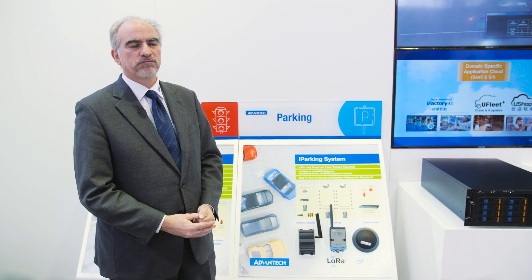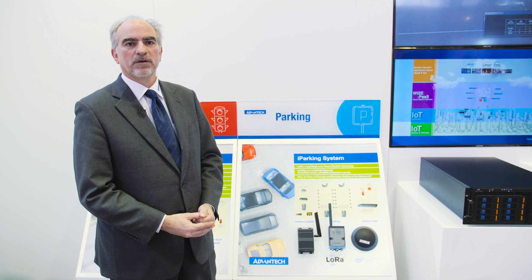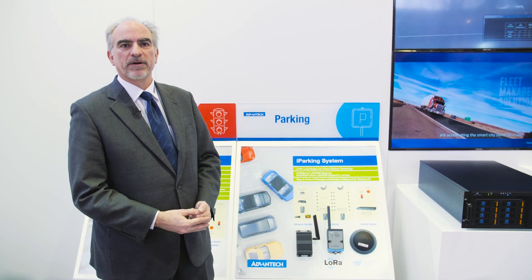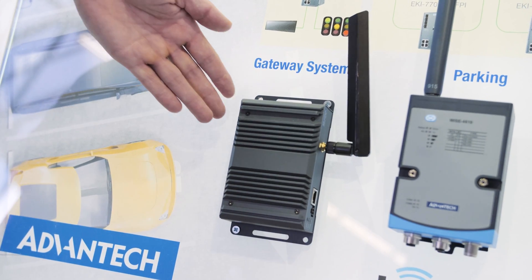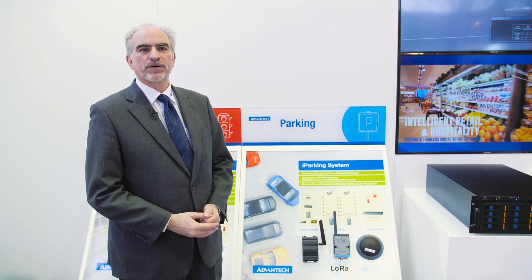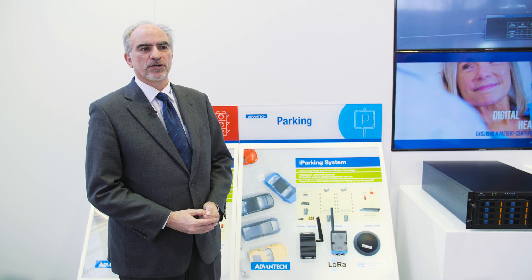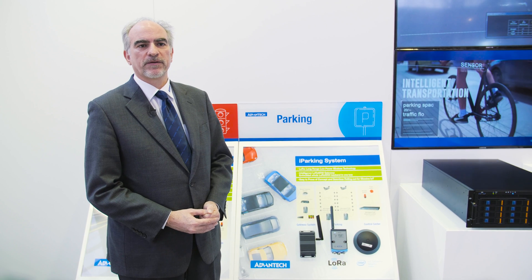Advantech works with many sensor manufacturers and we provide the communication backbone to which it communicates. If there is no LoRa network in the country where the parking place is being installed, Advantech can provide its own gateways — these products here. This gateway allows you to create your own LoRa network regardless of any other infrastructure requirements, and car parks also have other connections to sensors for temperature and other environmental specifications.